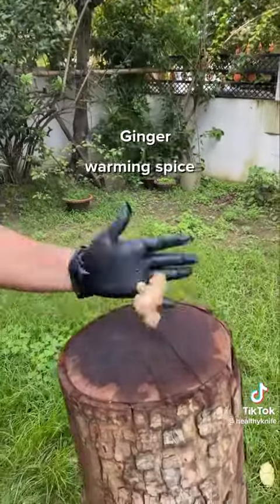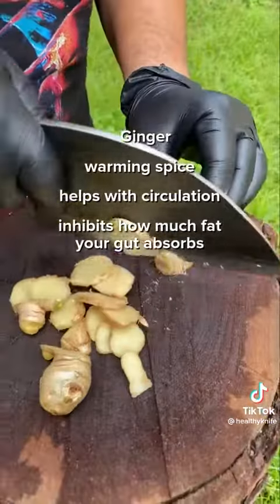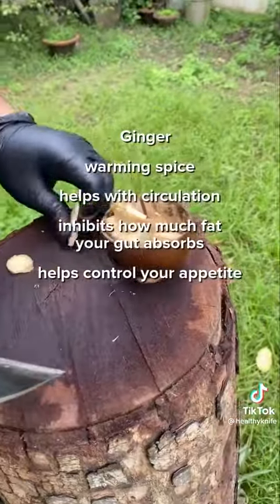Ginger is a warming spice that helps with circulation. It inhibits how much fat your gut absorbs, and helps control your appetite.